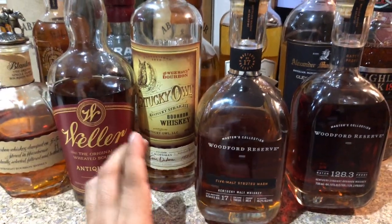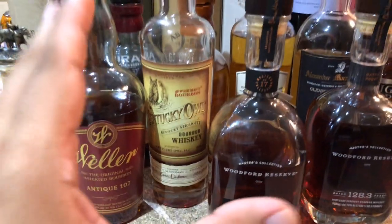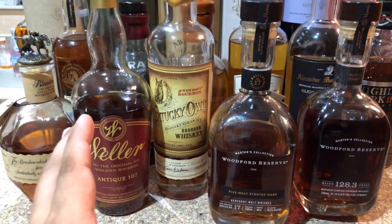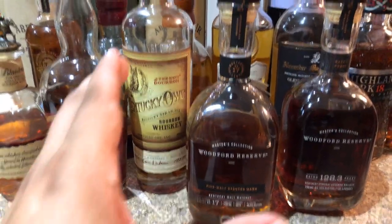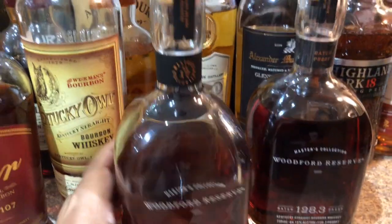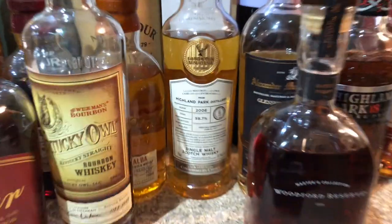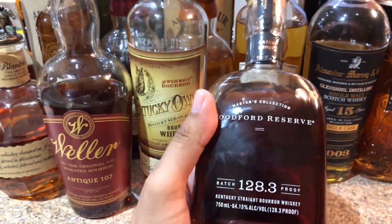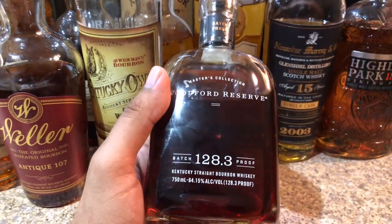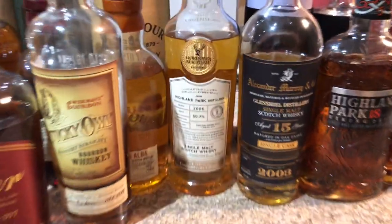Hey guys, this is gonna be a special one for all you bourbon drinkers out there — scotch drinkers too, I know you guys are watching. We have some bourbons over here, and I also know for a fun fact that you guys really do love the Woodford Reserve 120, 128.3. This one was a beauty.